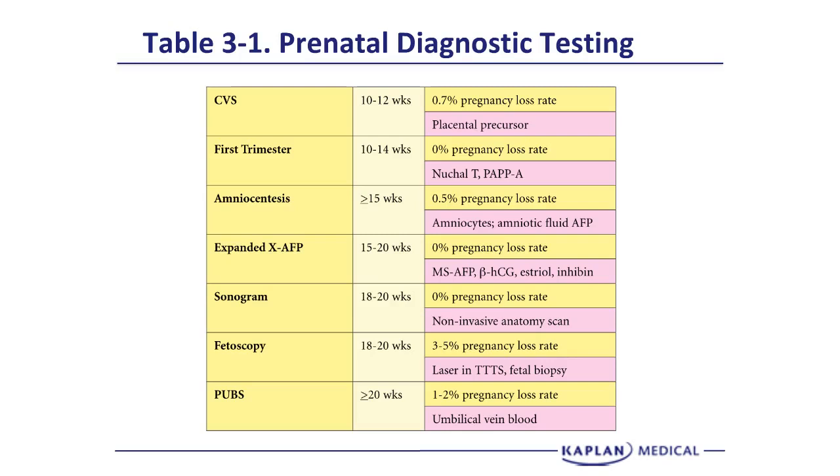The sonogram is probably the most common prenatal diagnostic procedure, done between 18 to 20 weeks with zero pregnancy loss rate — it is non-invasive and involves the genetic sonogram. Fetoscopy is done between 18 to 20 weeks with a 3% to 5% pregnancy loss rate and can be used for lasering blood vessels in twin-twin transfusion syndrome and fetal biopsy. Percutaneous umbilical blood sampling, or PUBS, is done at 20 or more weeks with a 1% to 2% pregnancy loss rate, aspirating blood from the umbilical vein. And that's the end of Chapter 3.